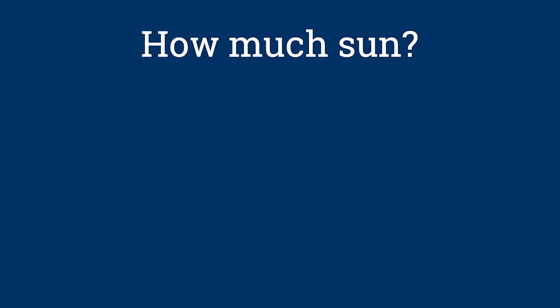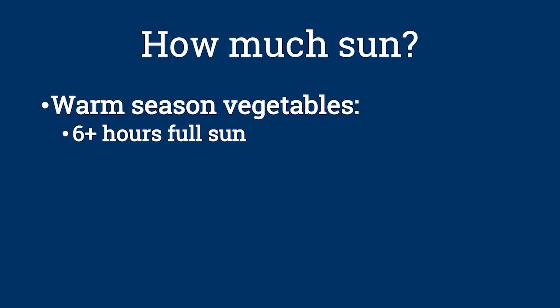Becca, you have our first question. Thanks Lori, I'm excited to grow a vegetable garden this year. How do I get started? I always suggest that people think first about where on their property they can put their garden. Of all the aspects to consider, the amount of sunlight an area gets is what's most important. That will dictate what and how much you can grow.